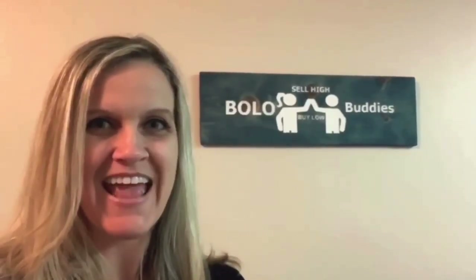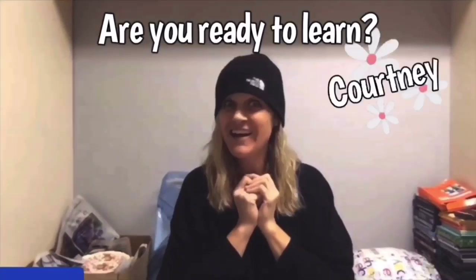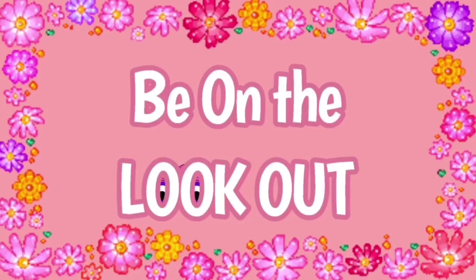Today I'm going to show you the city versus the country garage sales. Garage sale with me. Hey, Bola Buddies, thanks for watching. I'm a full-time reseller. All right, let's get started.